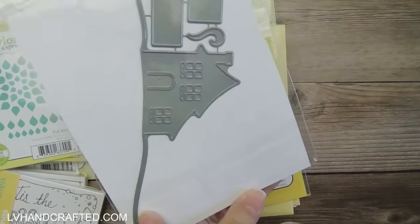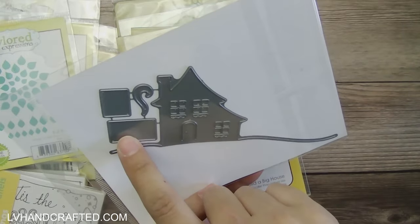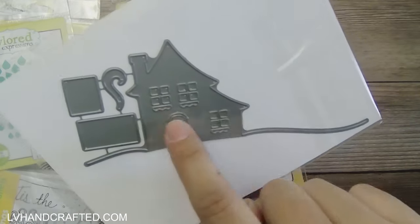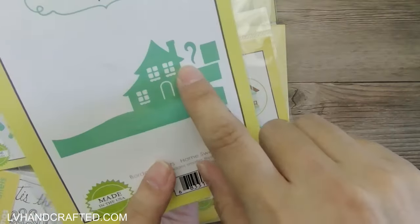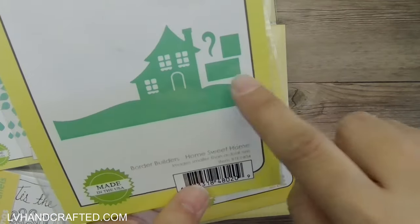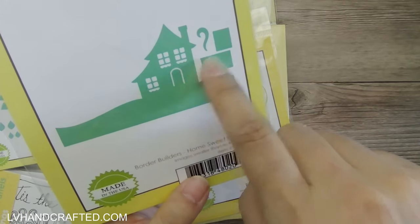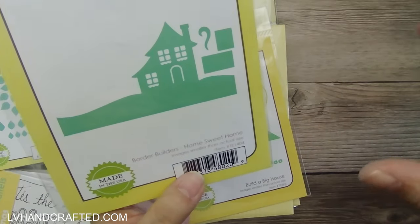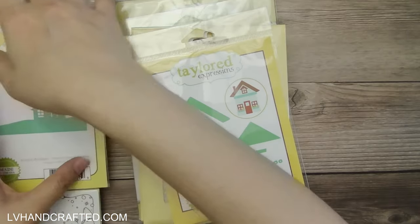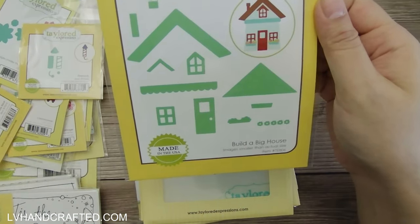This looks like Border Builders — Home Sweet Home — a nice diorama-style set. The square and rectangle pieces are meant so you can back the window; the main die will cut out the window panes, and these solid pieces let you put a little scene in them. Or you could just cut yellow cardstock and it'll look like the lights are on in the house — a nice little attention to detail.